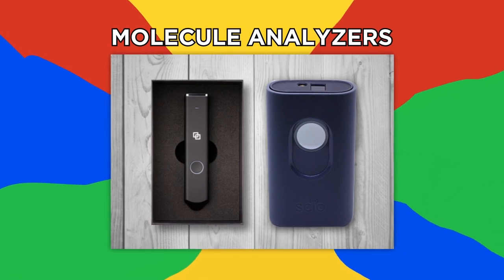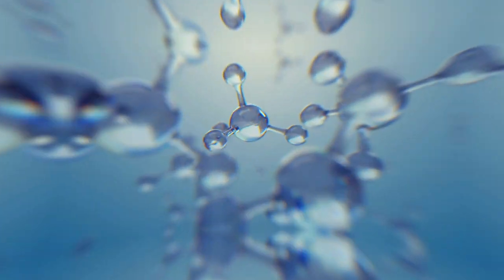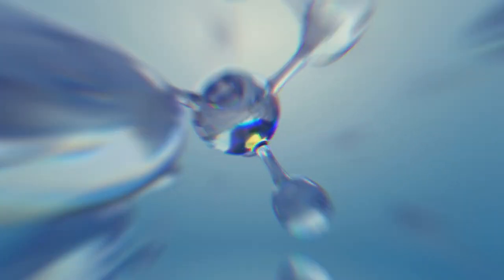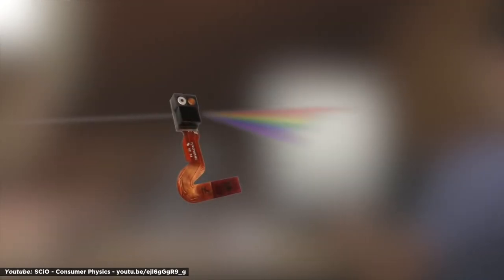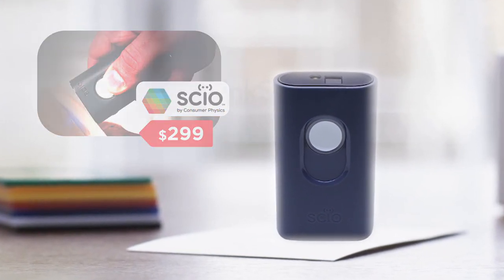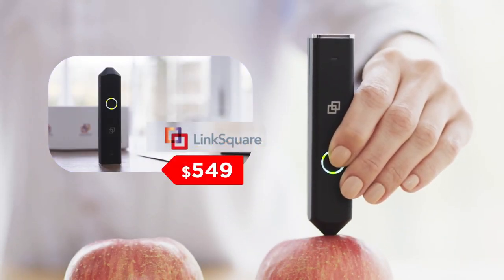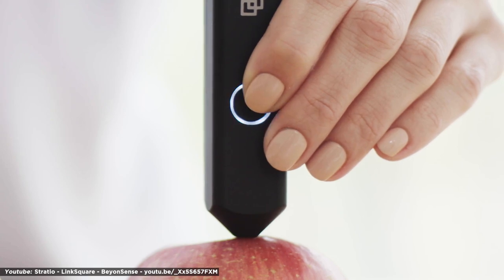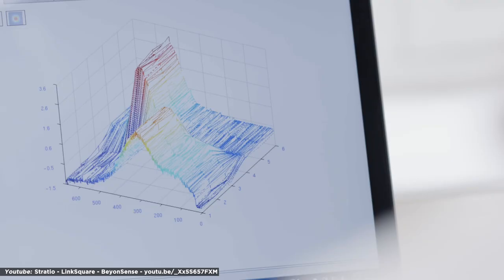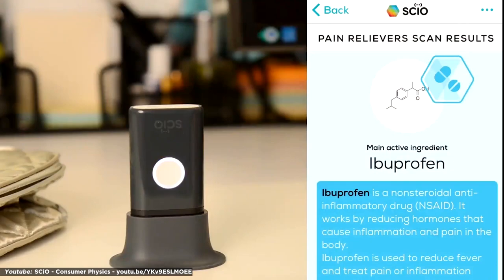Number 11: Molecule Analyzers. Consumer Physics and Stradio Inc. have two separate but similar tools that let you dissect the world at a molecular level. Consumer Physics's Sci-O is the first pocket molecular sensor that absorbs light reflected from things like food and household objects, and breaks them down into a spectrum that can be analyzed for chemical makeup. With Sci-O, which retails for $299, you can see the chemical content of everyday items broken down. Stradio's Link Square retails for $549 and is very similar, but can also detect color using visible light and uses near-infrared light to detect the molecular makeup of objects. These gadgets can be used to detect counterfeit medication, analyze freshness of produce, and even determine gold purity.